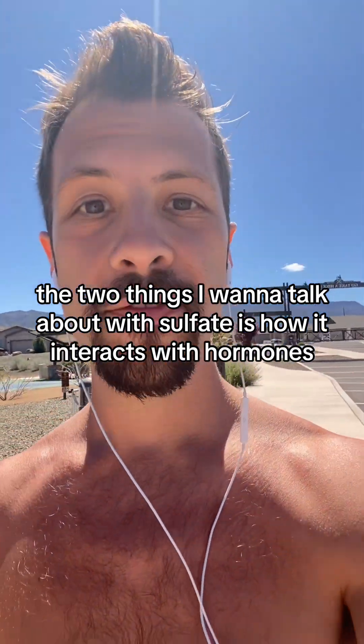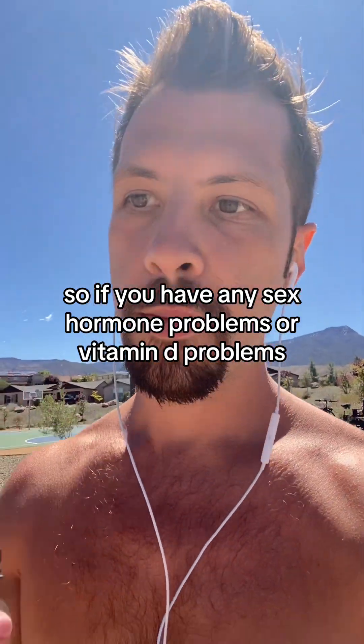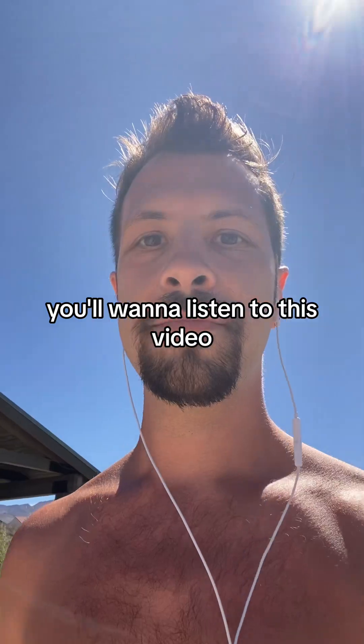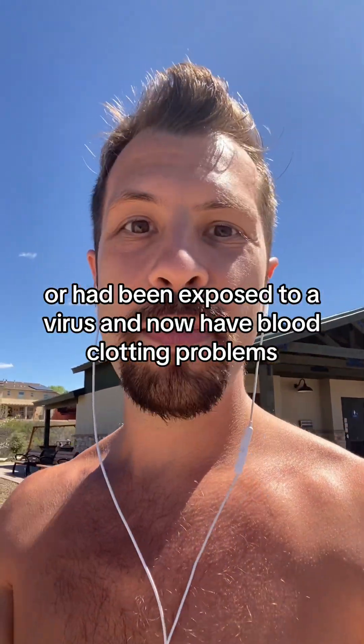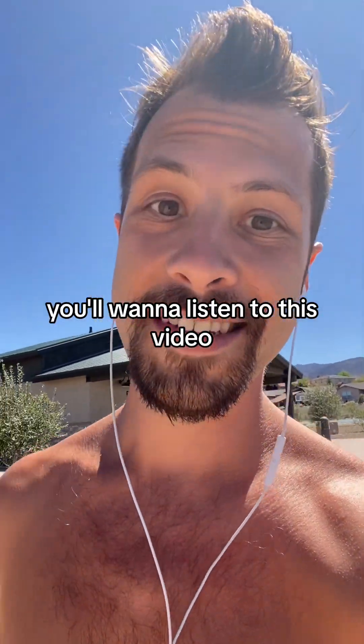The two things I want to talk about with sulfate are how it interacts with hormones — so if you have any sex hormone problems or vitamin D problems, you'll want to listen to this — and how it affects coagulation. So if you've got endothelial dysfunction or have been exposed to a virus and now have blood clotting problems, you'll want to listen to this video.